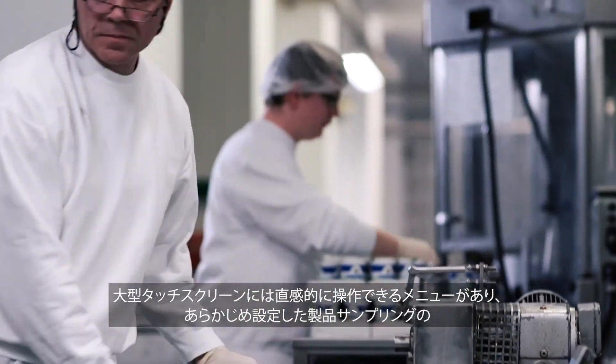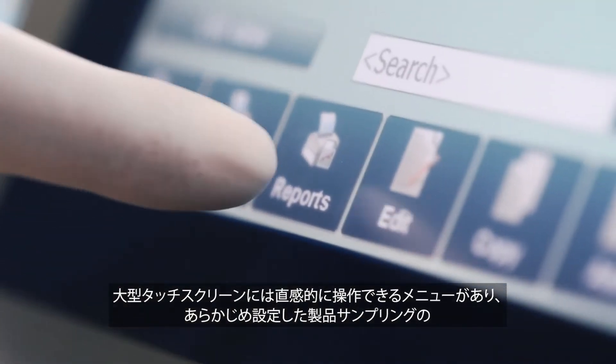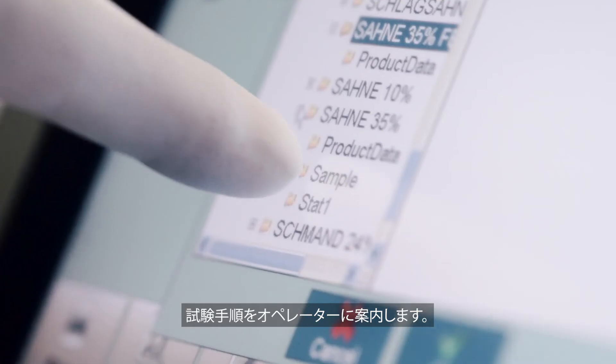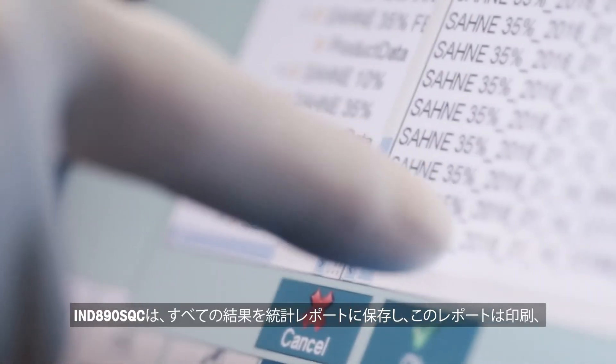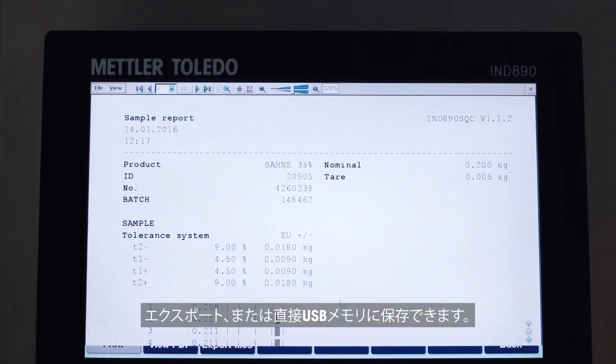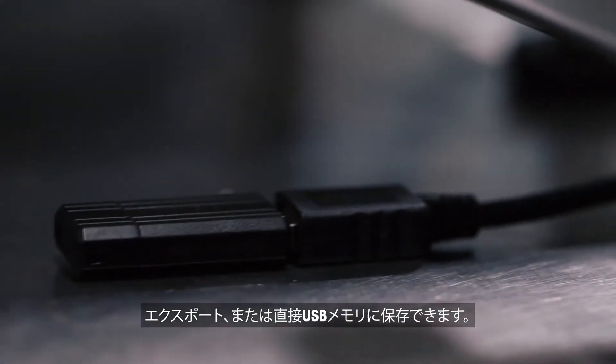A big touchscreen with an intuitive menu guides the operator through the predefined test sequence of product sampling. IND 890 SQC saves all results in a statistical report that can be printed, exported, or directly saved on a memory stick.